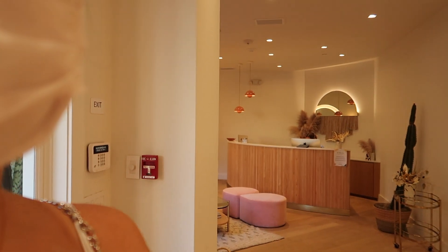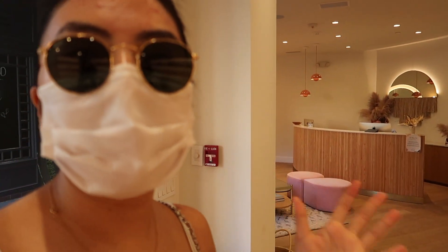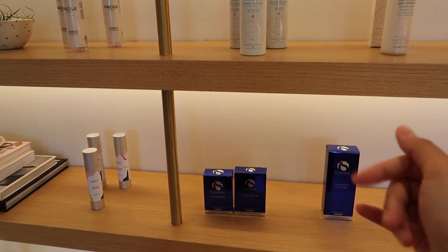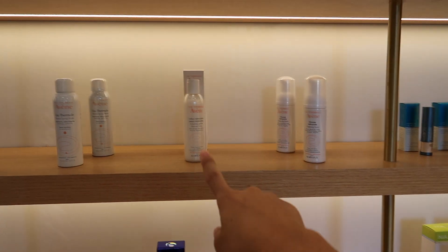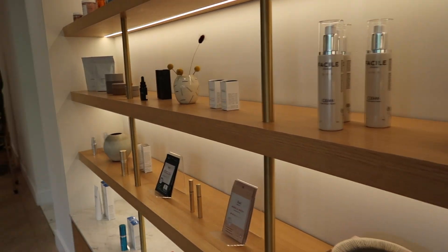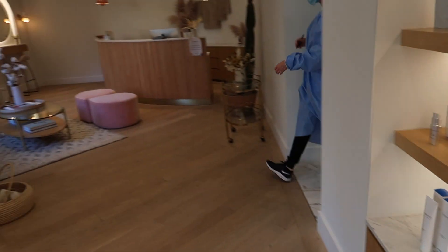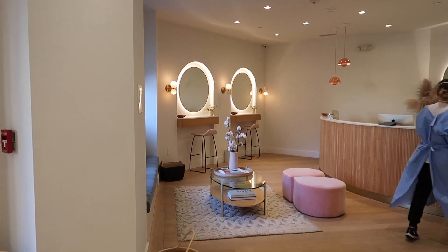It's really nice in here — really cute. They have this blush pink aesthetic which I'm definitely here for. I love it. They also have iS Clinical products, which are great, and they have the miracle patches too, which are really great as well. That's what the inside looks like.